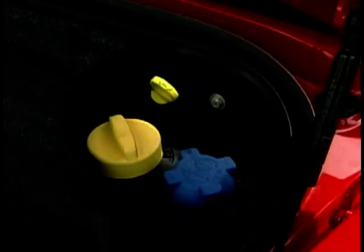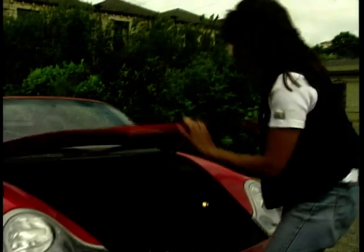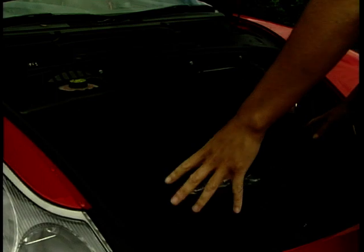So if this doesn't house the engine, then what does live here? Let's take a look. Well, you've got the spare and plenty of storage space — something else that puts the Boxster well above its rivals.